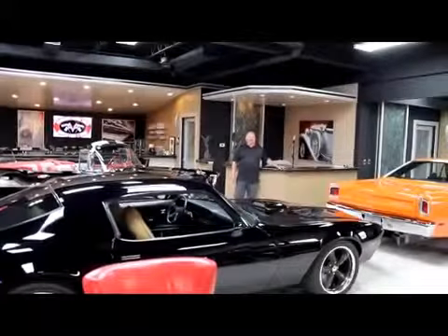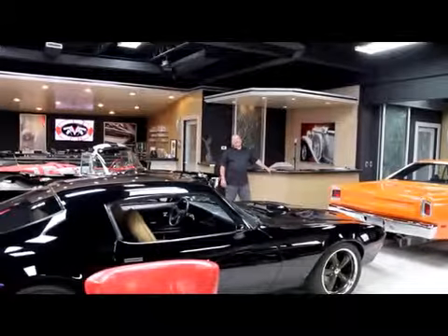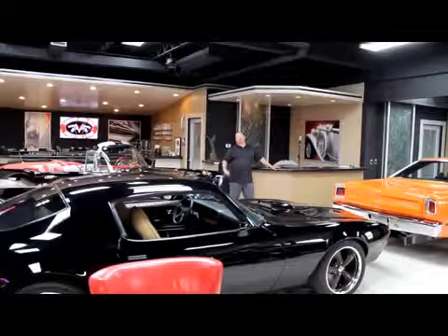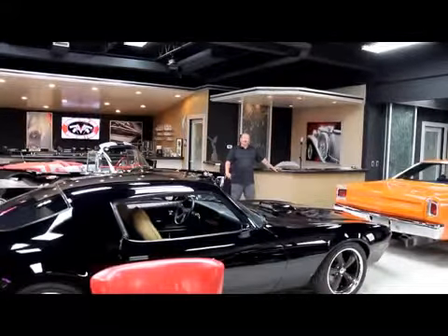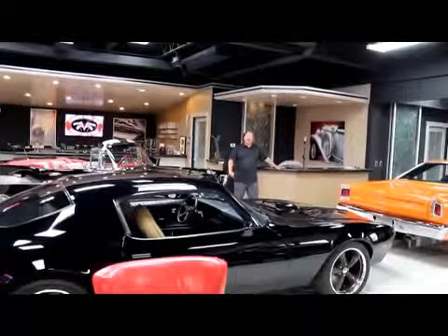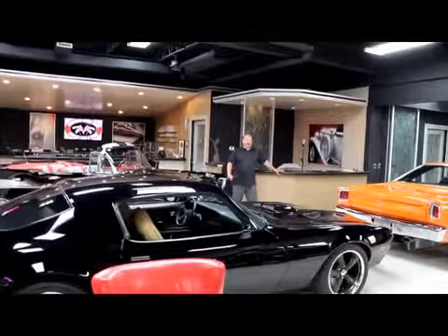Hi, it's Greg from Vanguard Motor Sales. Today I've got a real treat for you — a 1968 Blue Barracuda. This thing is absolutely gorgeous, guys. We're coming to you from our showroom here in the Motor City. We've got 30,000 square feet and over 100 cars for sale.